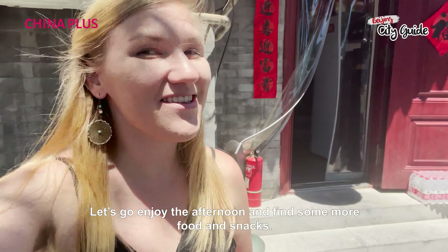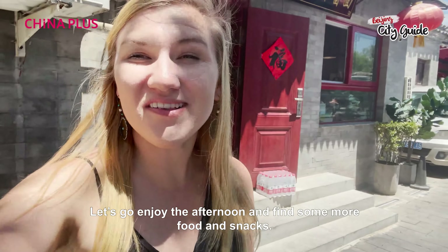The noodles are done. Let's go enjoy the afternoon and find some more food.